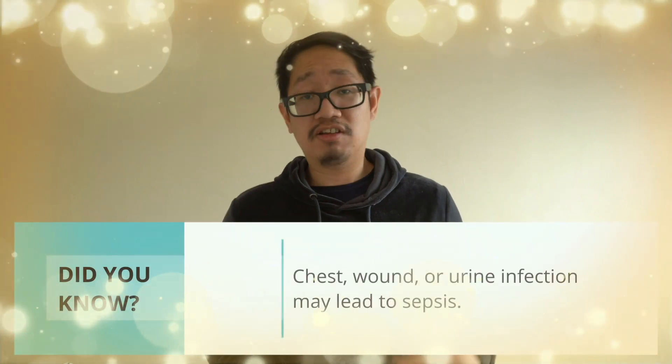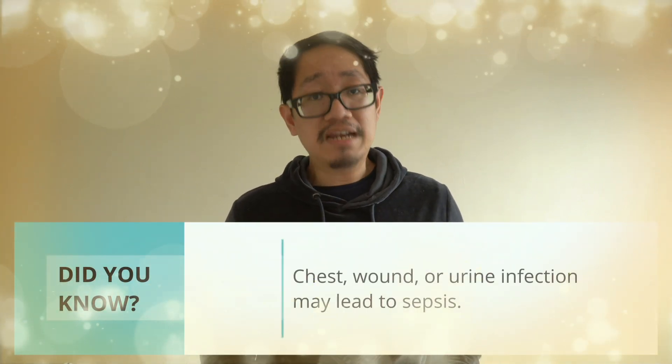Now let's start. Sepsis is a life-threatening condition and it's usually a result of an infection somewhere in the body, such as a chest infection, a urine infection, or a wound infection.